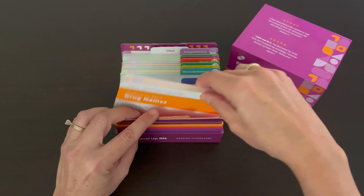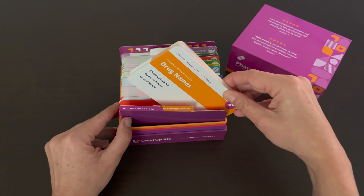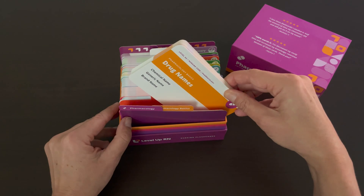Within the pharmacology basics section, we cover information such as pharmacokinetics, prescription information, food-drug interactions, antidotes, and more.